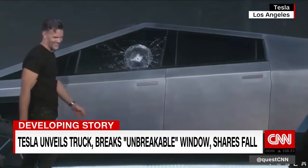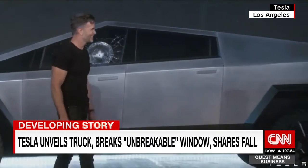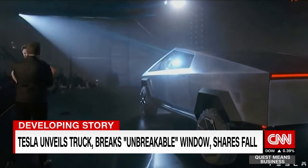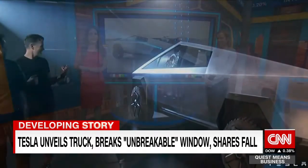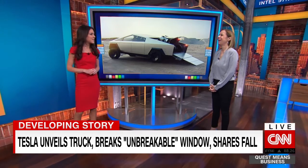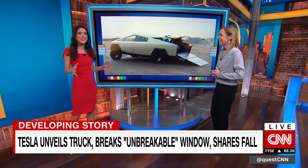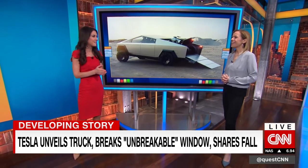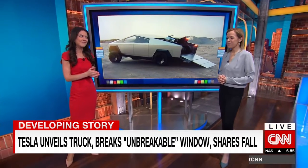Oh my God. Well, maybe that was a little too hard. Elon's reaction was bleeped out there — you heard his reaction. That wasn't meant to happen. It was not meant to happen.